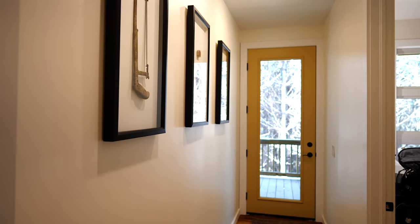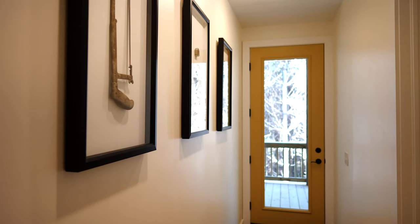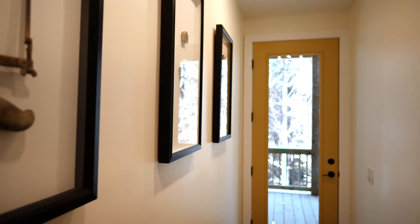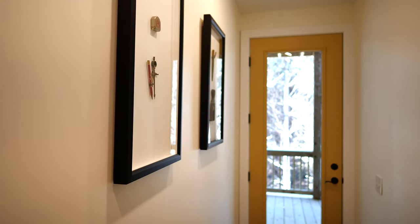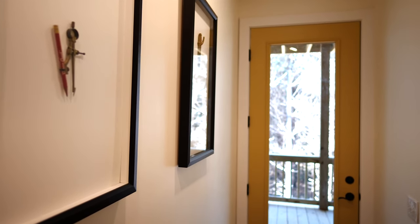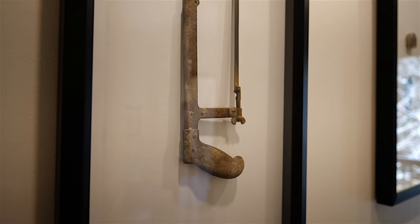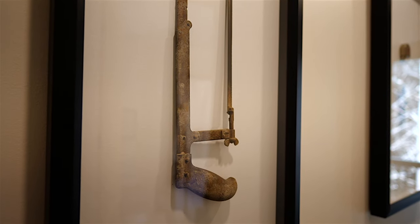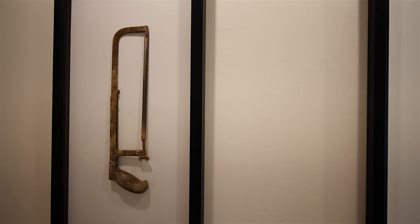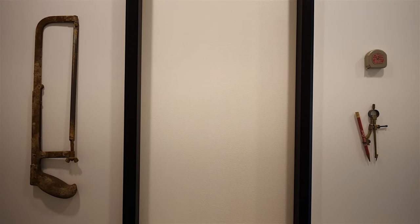When you walk in, you'll be able to see right down the back hall to the back door to the deck. We went into my dad's workshop and found a hacksaw, a compass, and a tape measure — you'll see those things down the back hall. There's no description on them, but just stop and appreciate those. They're here because this is the Carpenter's Cabin.